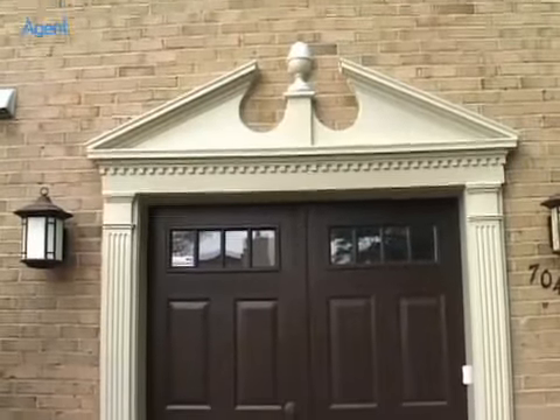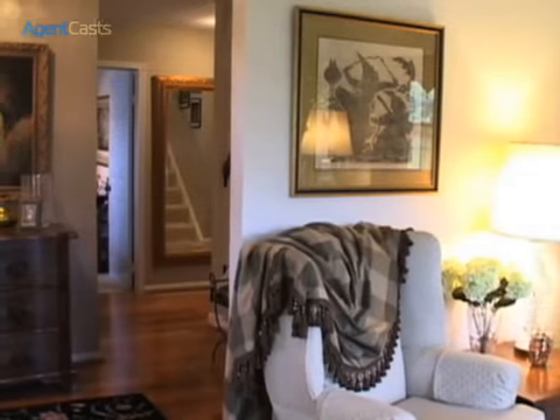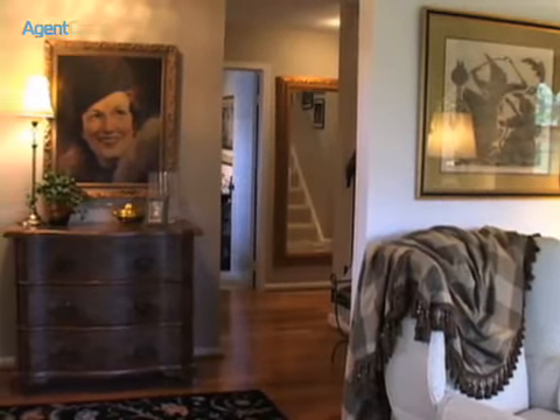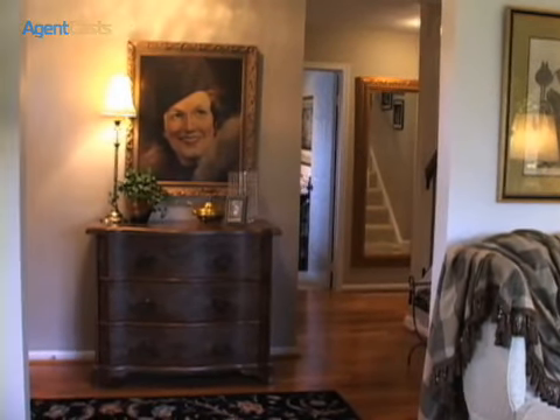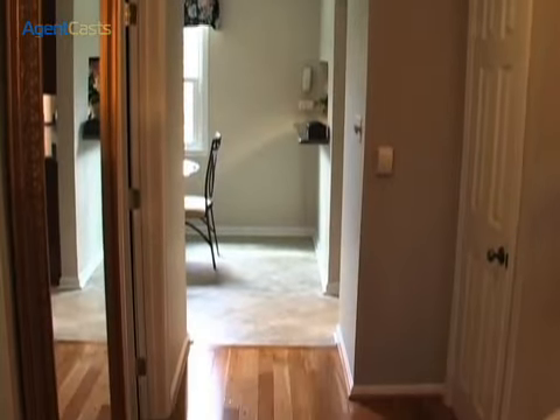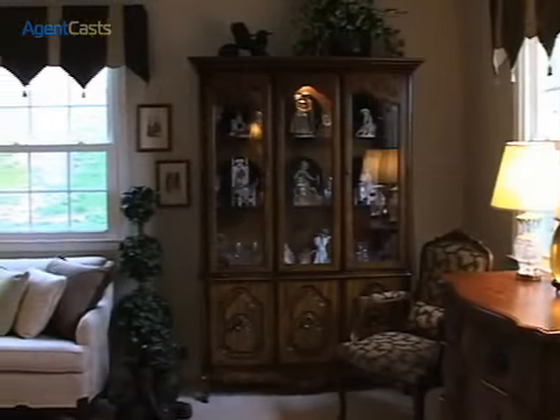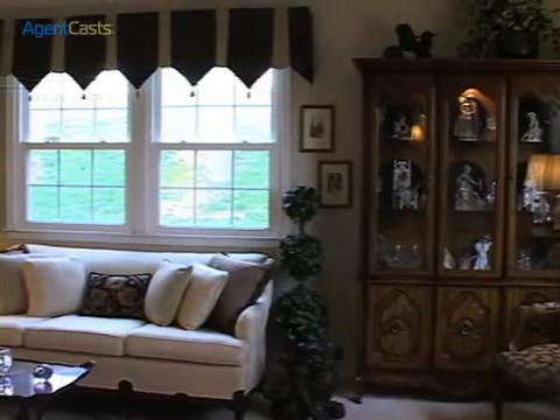Enter through these stately double doors into an inviting foyer. The hardwood floors were installed in 2005 — they are wide plank maple strips. Subflooring supports were strengthened to lay the strips lengthwise, creating a more dramatic and flowing entrance into your new home. The formal living room beckons on the right.